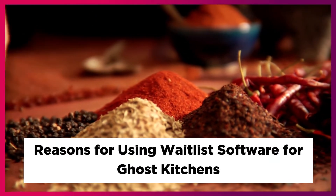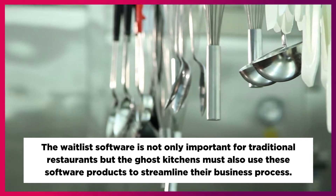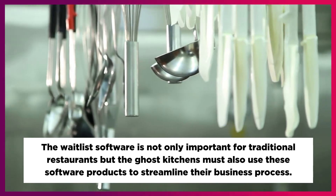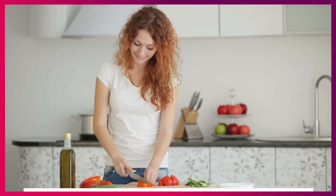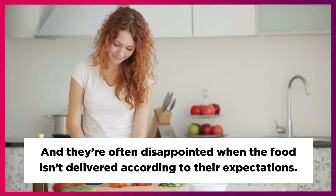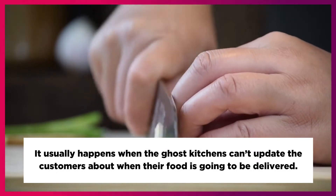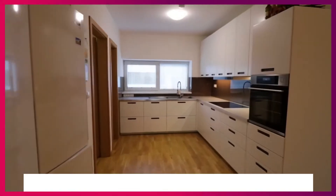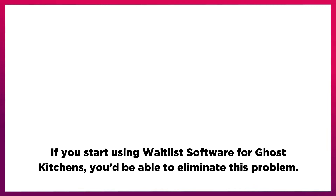Reasons for Using Waitlist Software for Ghost Kitchens. The waitlist software is not only important for traditional restaurants, but ghost kitchens must also use these software products to streamline their business process. The customers usually expect a swift delivery from ghost kitchens, and they're often disappointed when the food isn't delivered according to their expectations. It usually happens when the ghost kitchens can't update the customers about when their food is going to be delivered. If you start using waitlist software for ghost kitchens, you'd be able to eliminate this problem.